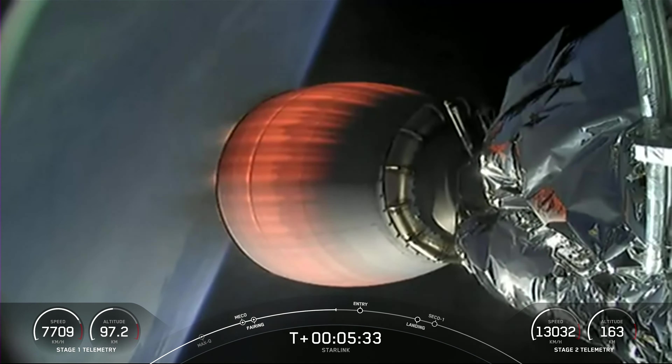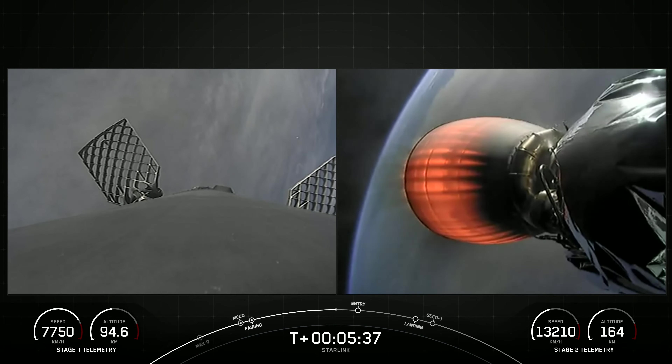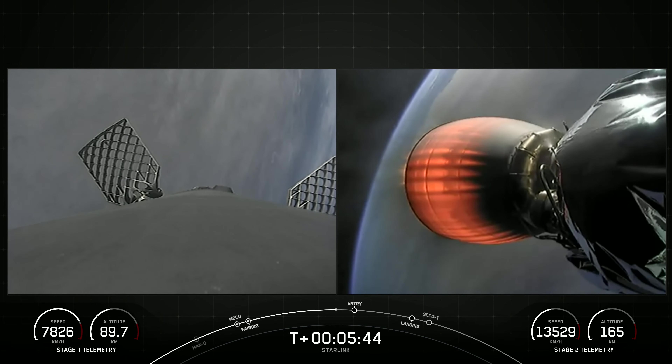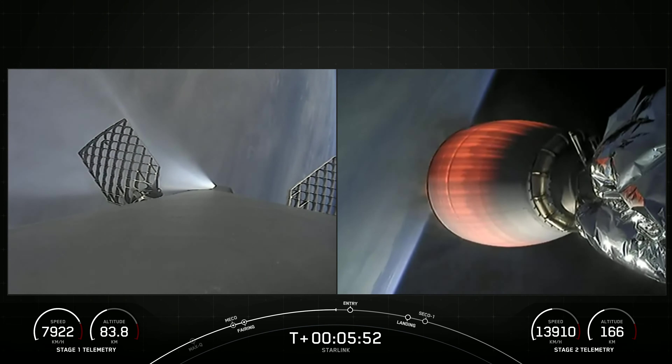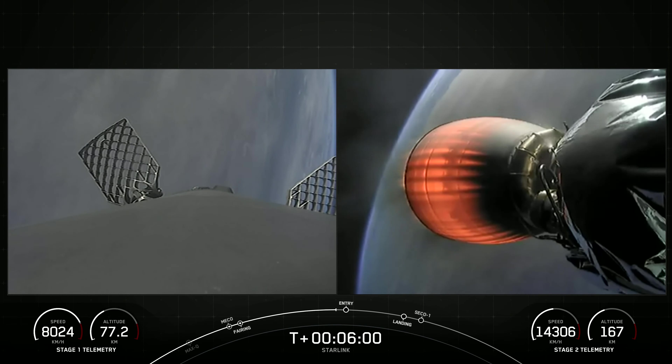Today's Starlink mission marks SpaceX's 225th mission overall and 26th mission just this year. Starlink is a satellite internet constellation designed and manufactured by SpaceX to provide high-speed, low-latency internet to people living in remote and rural locations around the globe. Coming up in the next 20 seconds or so, we should see the entry burn startup on the first stage, which will be on the left side of your screen.